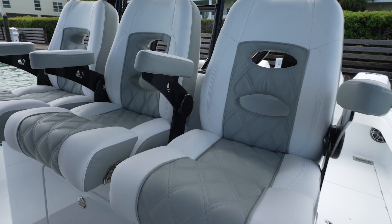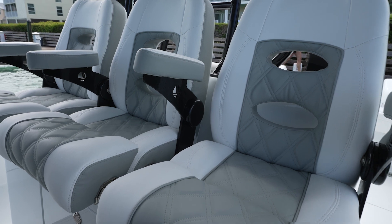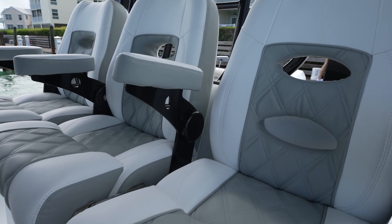We've got three beautiful and comfy captain's chairs. It just makes for a really nice ride on those rough days out.